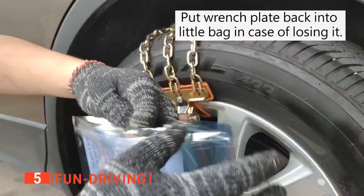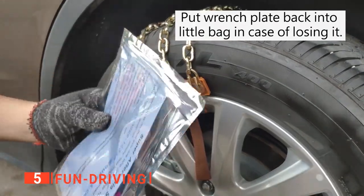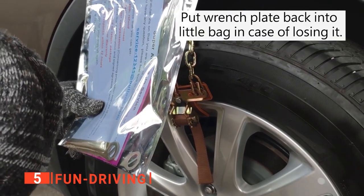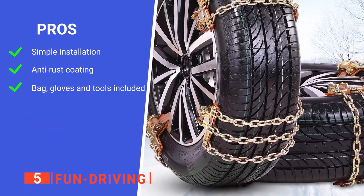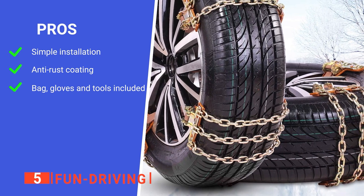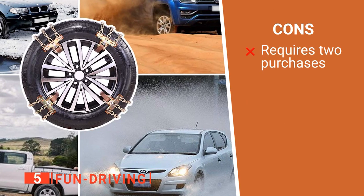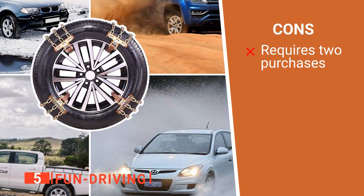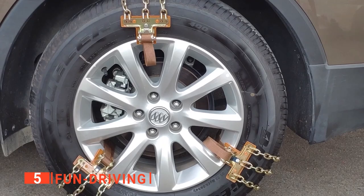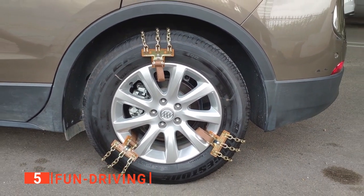You even get a neat carrying case and a set of gloves. For increased traction in significant snow and ice, we think these are hard to beat. Its pros are they are easy to install, they are corrosion resistant, and they come with additional accessories. However, if you want to equip all four tires, you need two kits. The Fun Driving Snow Chains are an excellent choice for those looking to make winter driving safer.